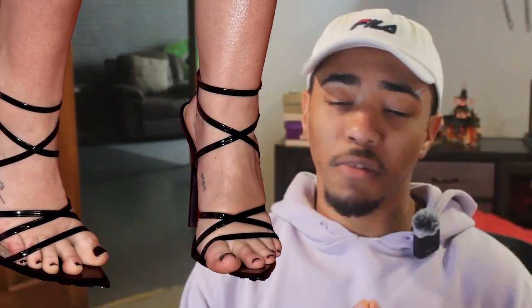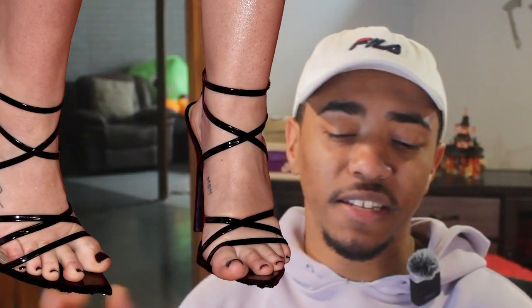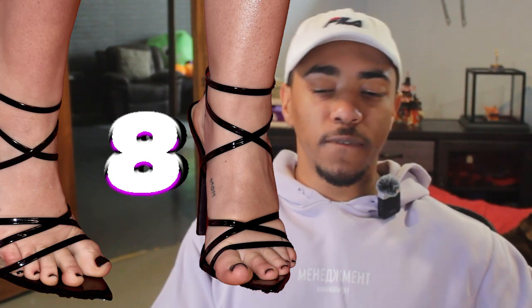She has some nice looking feet, but they're not tens. I'm going to give her toes overall an eight. And we're going to give her overall foot a nine — I'm going to give it a nine. I don't care what you guys say, but I do want to know what you say. So in the comments down below, let me know what you guys think of Miley Cyrus' feet, and let me know who I should rate next on WikiFeet.